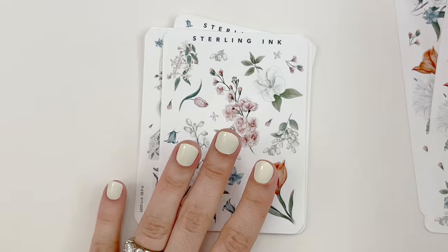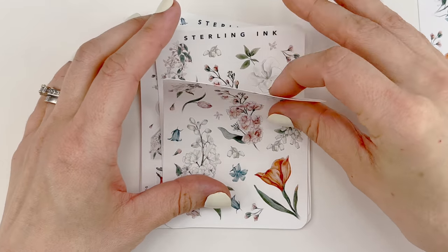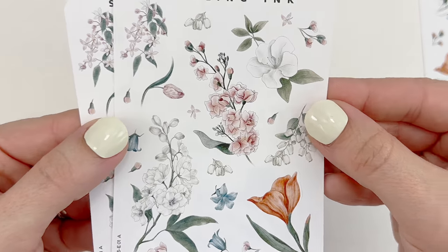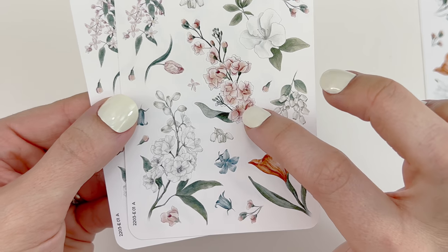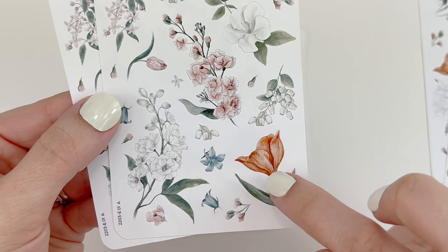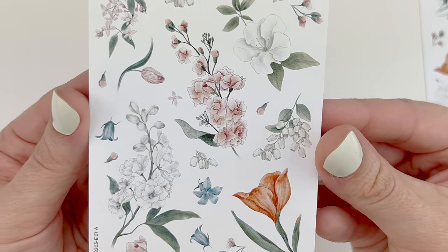I also ordered the floral elements in premium matte — I ordered two sheets of these. So pretty. I love the colors: the very light pinks and white, but then you have the puffs of blues and orange. Super pretty.